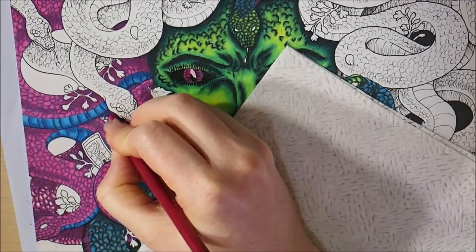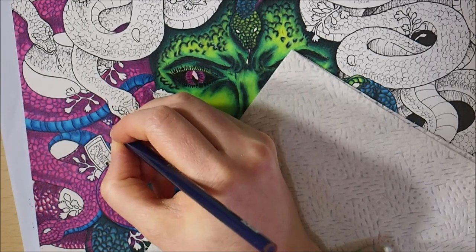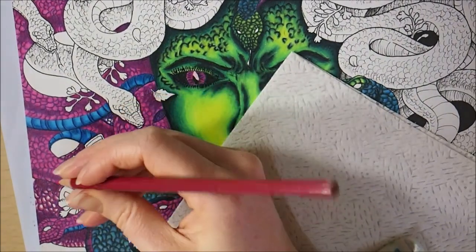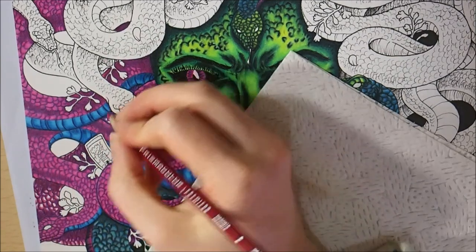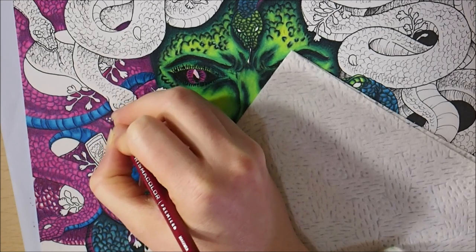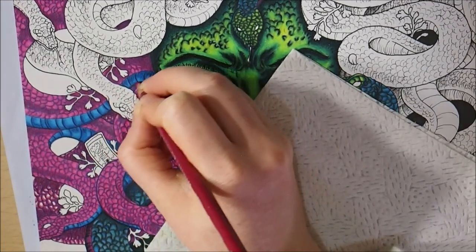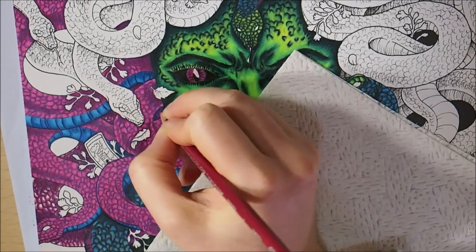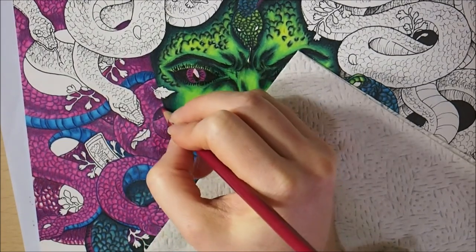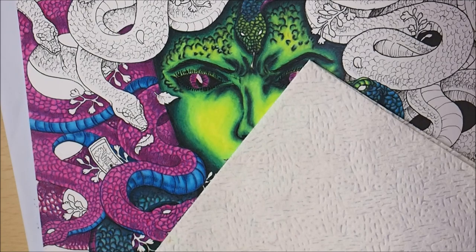I want to continue up here and bring in my violet again because there's shadows along where these snake bodies go on top and I kind of missed that. So I just want to fill that in and then come back to my Magenta PC930 and continue that along those areas, filling in those shadows and scales. I think I'm going to pause there for a minute because we're probably getting low on time.